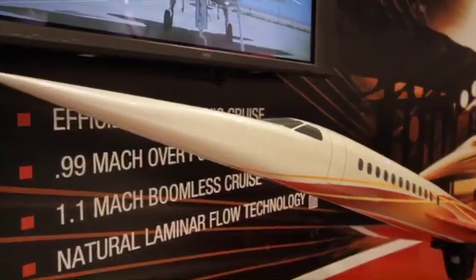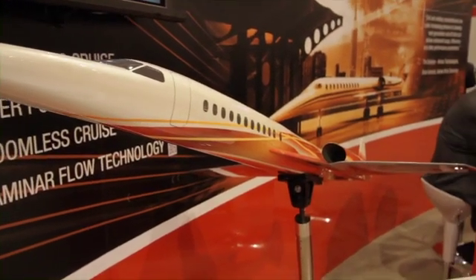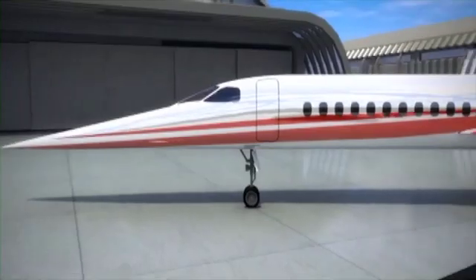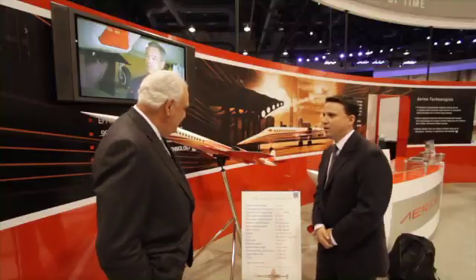Hi, I'm Steve Pope, Senior Editor with Flying Magazine. I'm here with Brian Behrens, Vice Chairman of Aerion. For those of you who don't know, Aerion is a company that is designing this incredible-looking supersonic business jet. I just wanted to talk with you a little bit, Brian, about the design. Can you explain to me a little bit about what this airplane is, and especially this very unique wing?